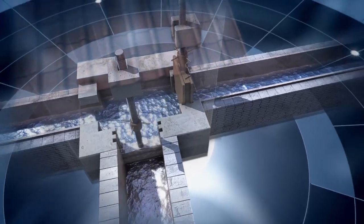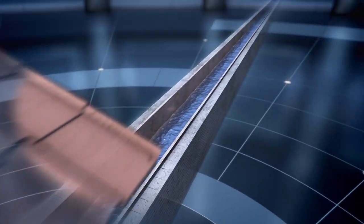From here, the conduit continued to Nîmes, facing the challenges of the terrain.